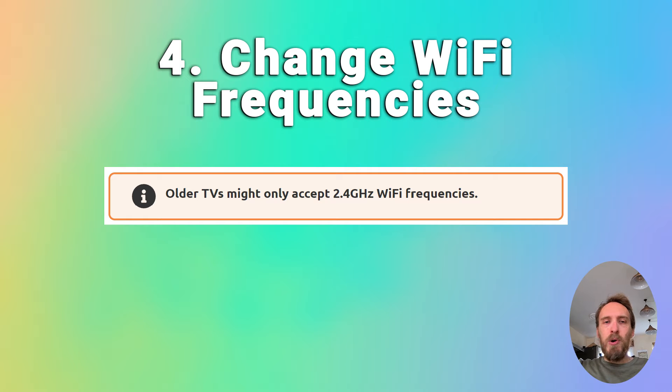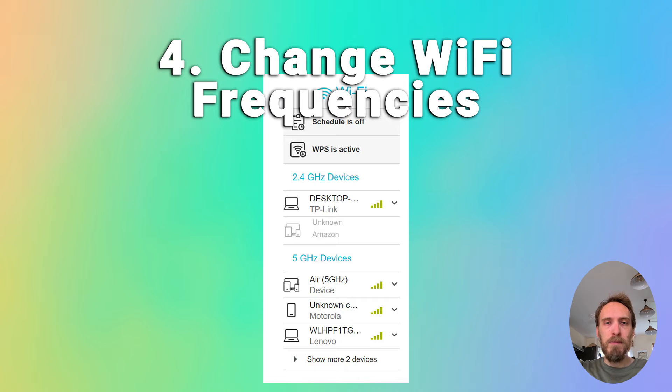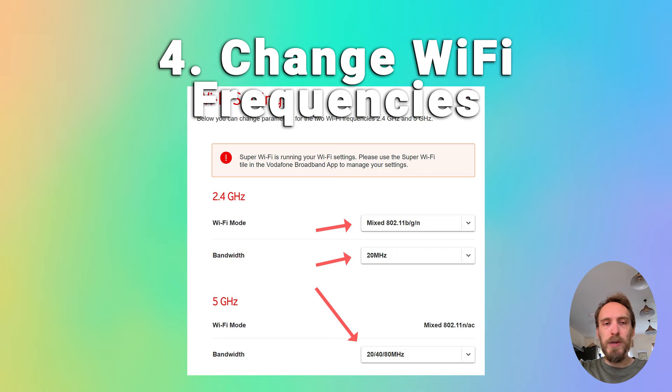A pretty common issue, particularly with older TVs, is that they cannot connect to the 5 GHz Wi-Fi channel that modern routers use, and can only connect on 2.4 GHz instead. Check the user manual for your specific TV to see which bandwidths it supports — even some TVs from as late as 2018 only support 2.4 GHz. Go to the router's admin page at 192.168.1.1 or similar, and check that it is broadcasting both bandwidths. You can also change the MHz that each frequency broadcasts at, which can help if there's interference.